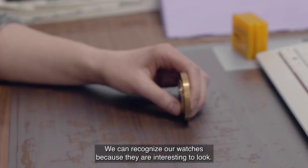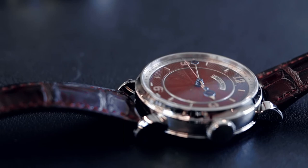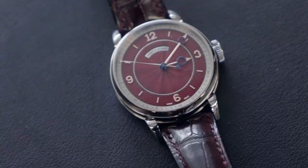We can recognize our watches because they are interesting to look at. There is a play with the lights, details, changing the face all the time. I like that sort of things.